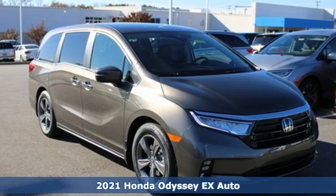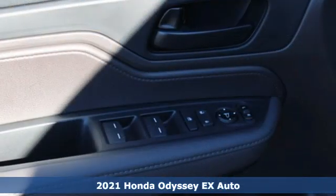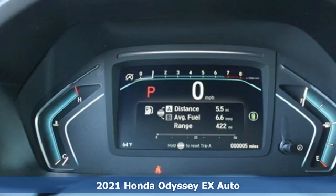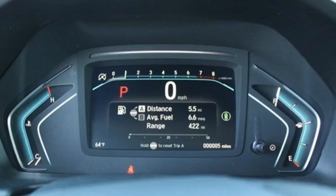It's a new 2021 Honda Odyssey. From hood to hatch, it offers all the comforts and conveniences you could want. It comes nicely equipped with features you'll love.